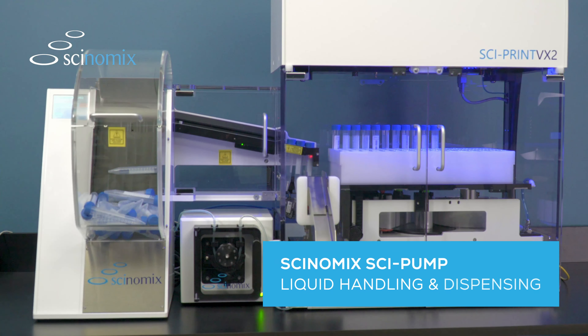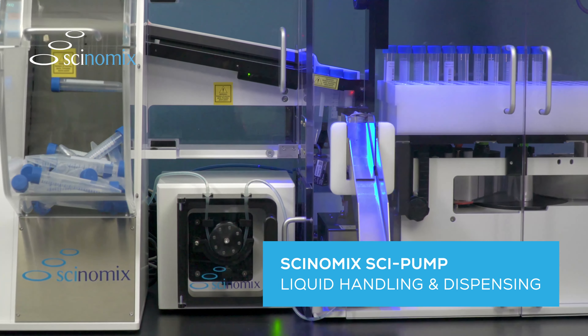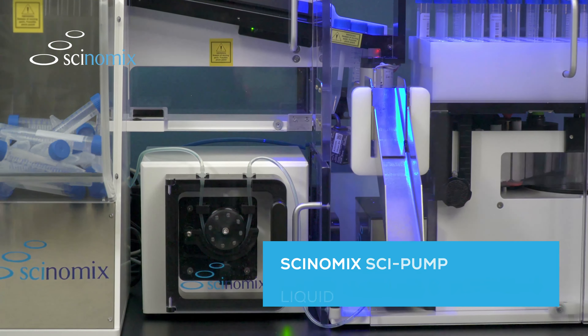The highly accurate and reliable Synomics Sci-Pump gives labs the option to seamlessly integrate liquid handling and dispensing capabilities into their automated processes.